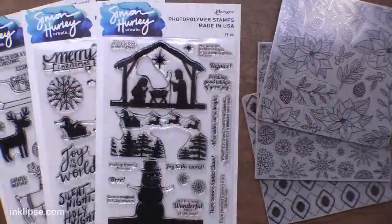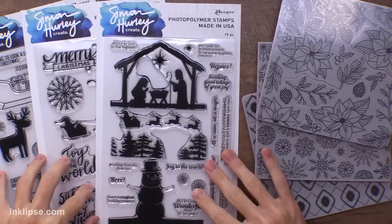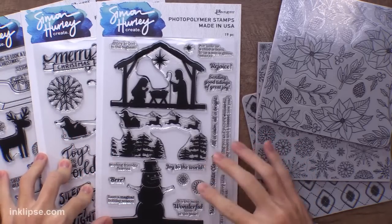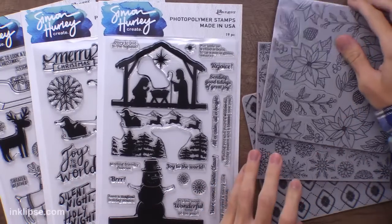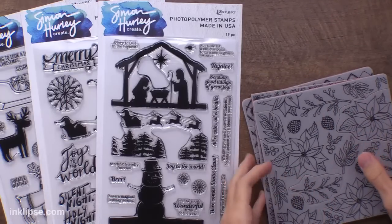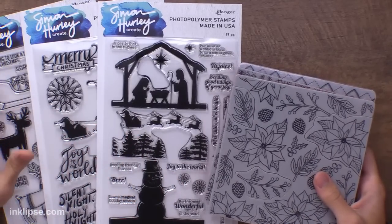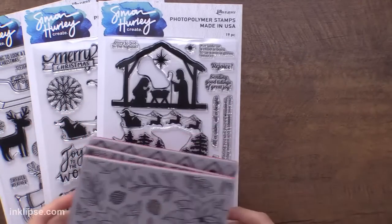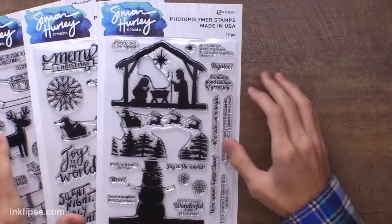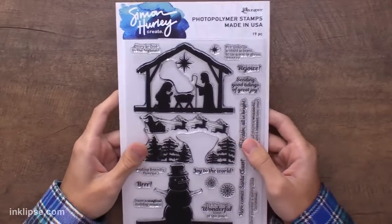Let's switch down to the desk so you guys can see the new release. This is the brand new 2021 Simon Hurley Create release. It has three large six-by-nine clear photopolymer stamp sets and three cling mount peel-apart stamps. I'm going to first go through all the stamps, talk about why I designed them, then walk into the projects, and then we'll do some live crafting.